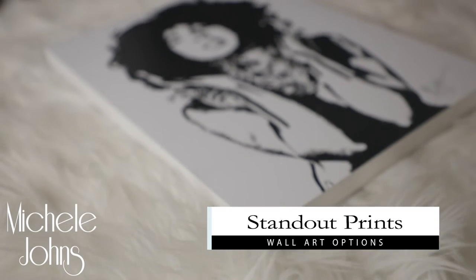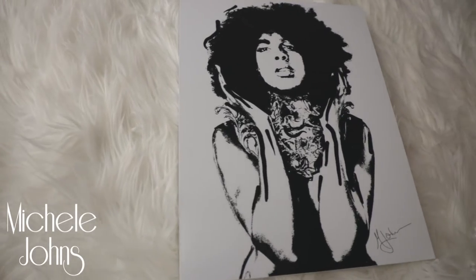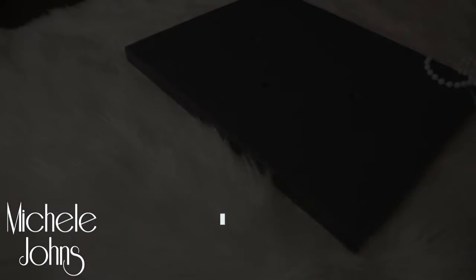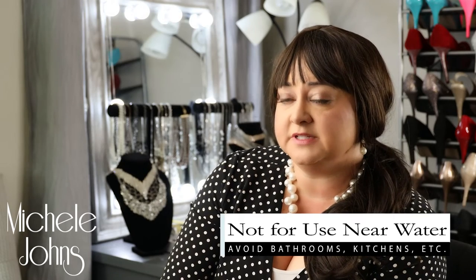Standouts are a really cool new way to display your pictures. Standouts are a photographic piece of paper that still has a long life on them. They're coated, but on a foam core board, so they're really lightweight. They're the most inexpensive way to have your art on your wall.